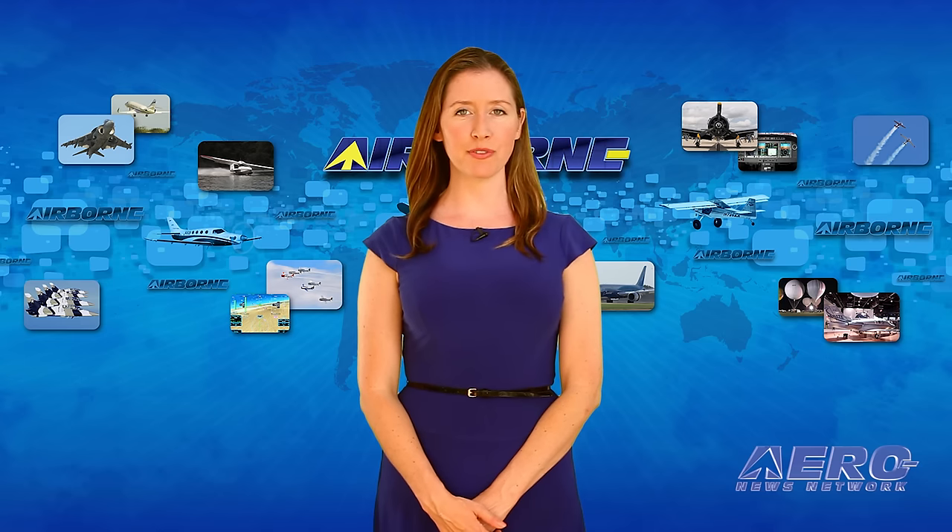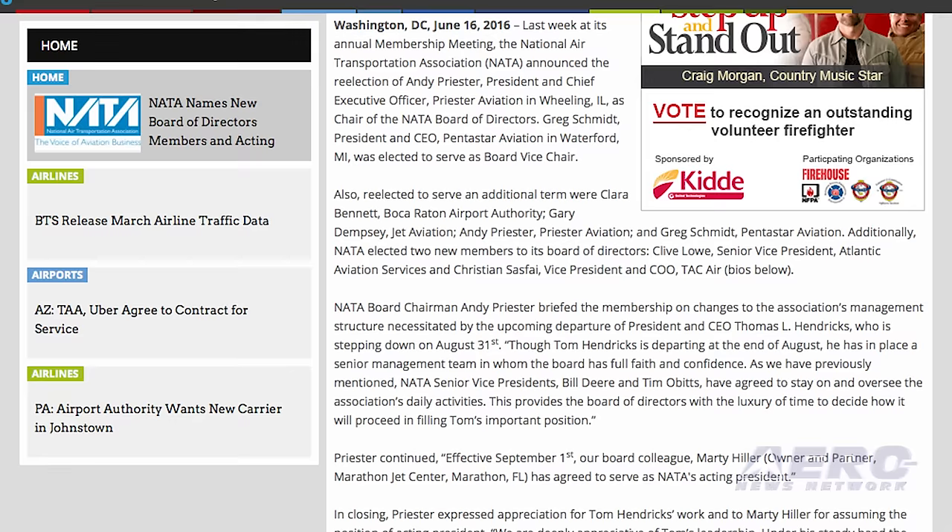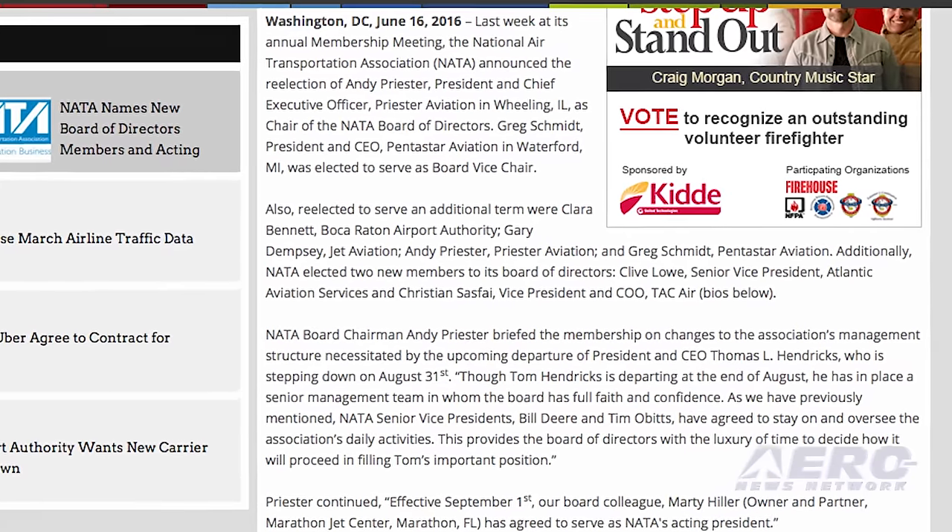Board Chairman Preister briefed the membership on changes to the association's management structure, necessitated by the upcoming departure of president and CEO Thomas L. Hendricks, who is stepping down on August 31st. He said that Marty Hiller, the owner and partner of Marathon Jet Center, has agreed to serve as NATA's acting president.